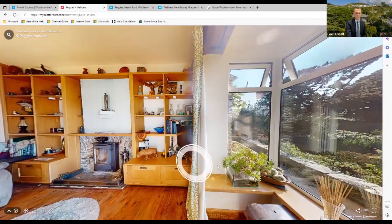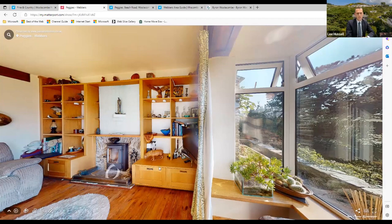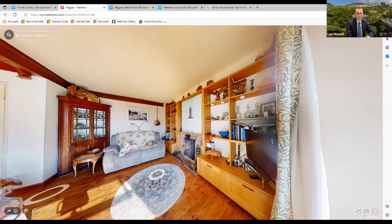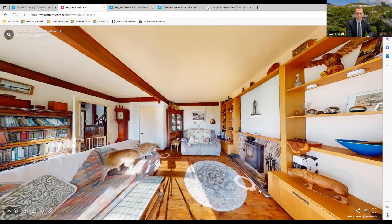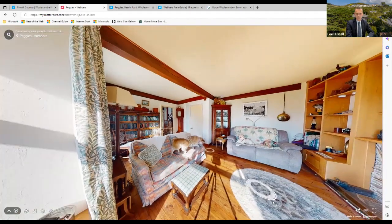The bay window looks straight down the valley and out over the rugged coastline. This time of year in wintertime, you get the log burner roaring away — a really cosy room. You've got plenty of stock of logs within the garden as well, which I'll show you later when we tour the grounds.